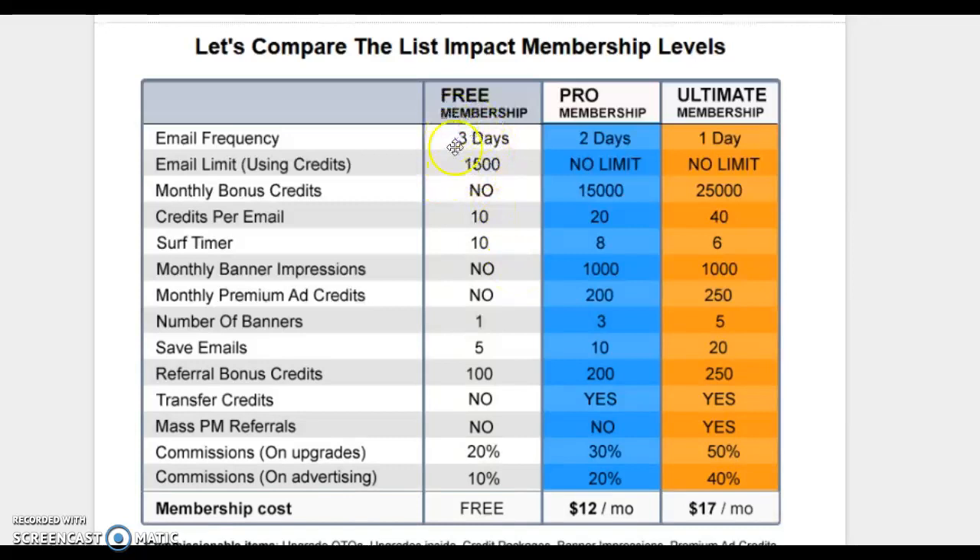As a free member, you're able to send emails to the platform members every three days. As an ultimate member, you can do this every day. That's secret number one the pros are doing — join traffic sources and get the ability to advertise on the site every day. Consistency is everything. If people see my ads every day versus your ads every three days, my ads are going to stick out — it's like McDonald's advertising. Every day they're seeing it, they're more apt to pay attention.